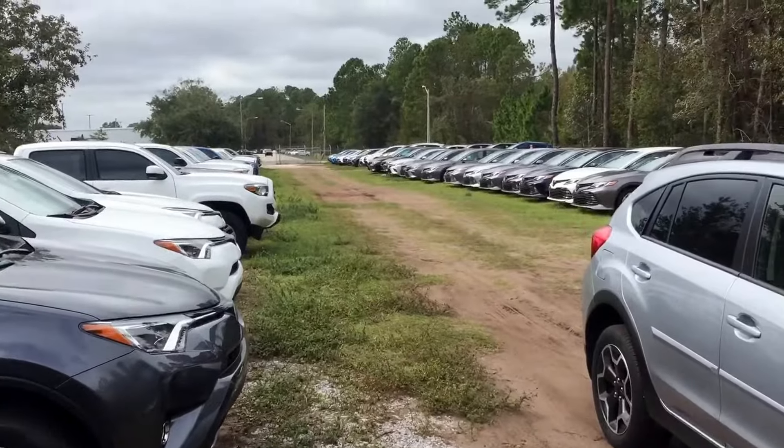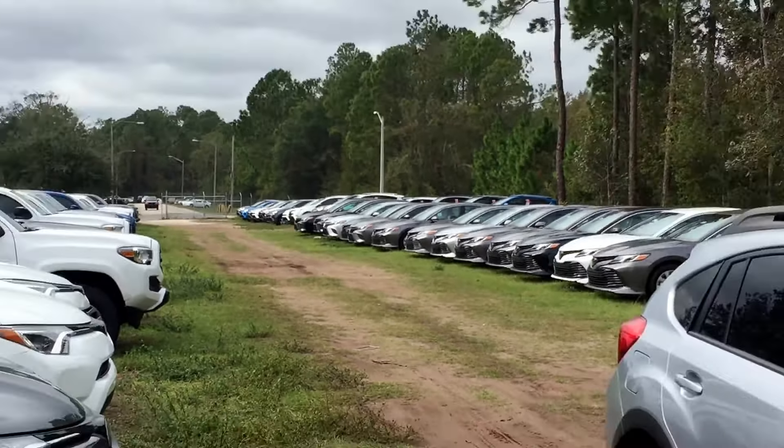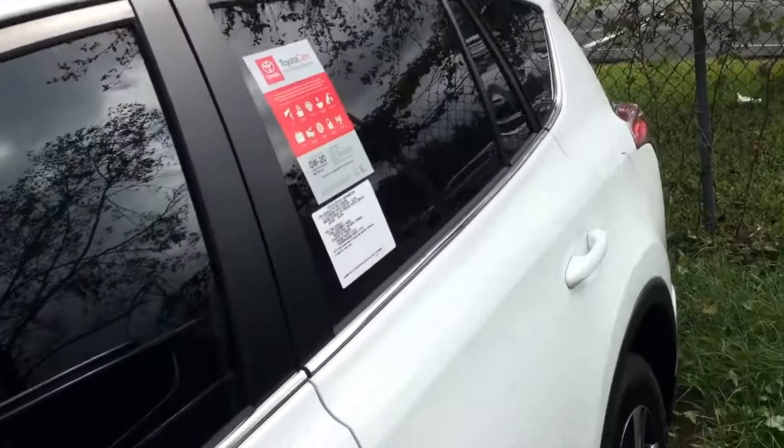This is just one part of our RAV4 inventory — we do have about 70 more parked right down there. This is our backup lot. We're pretty full; we are one of the biggest dealerships in Jacksonville as far as inventory, sales, and all of the above.